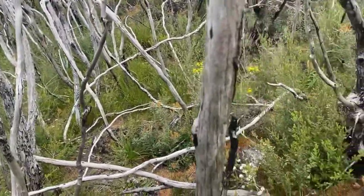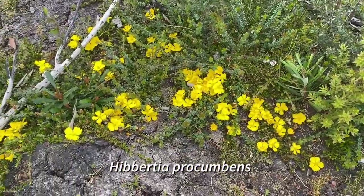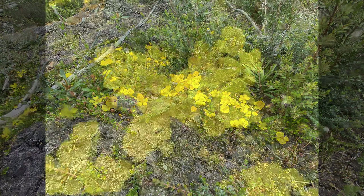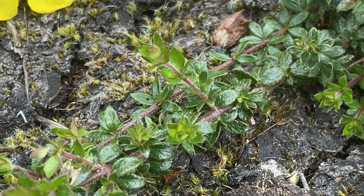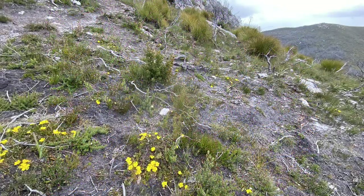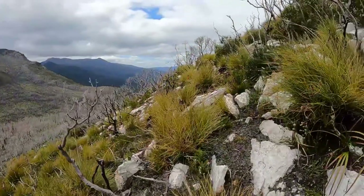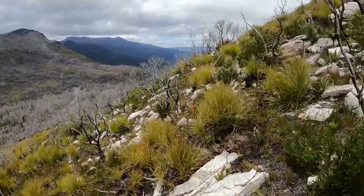The genus Hibbertia contains roughly 400 species, with most of them being located in Australia. This particular one, Hibbertia procumbens, also known as the spreading guinea flower, grows about 30 centimeters wide and is normally a prostrate mat with leaves linear to elliptic in shape. Flowers are a golden yellow color with five petals and are quite profuse. This beautiful species can be found in Tasmania from the coast all the way up into subalpine zones at about 1,000 meters.